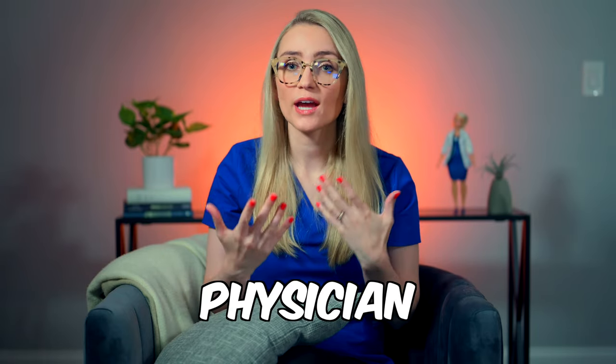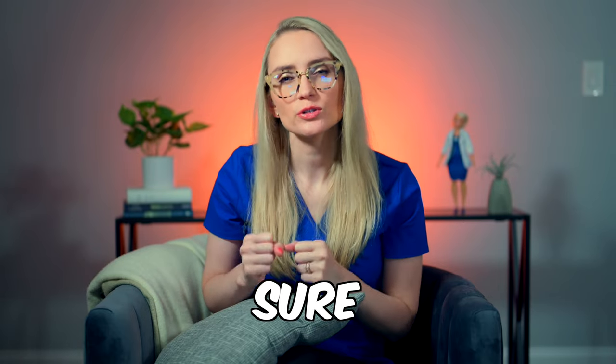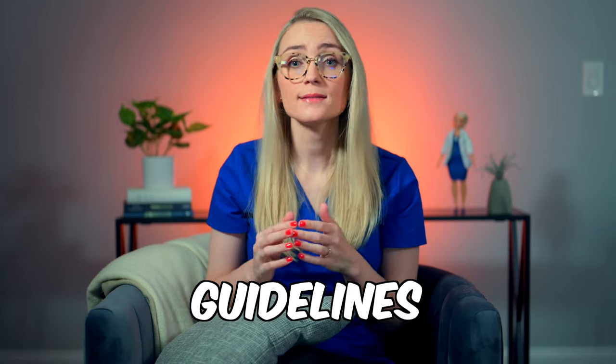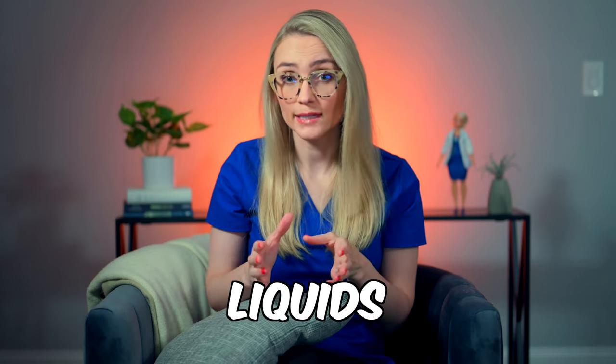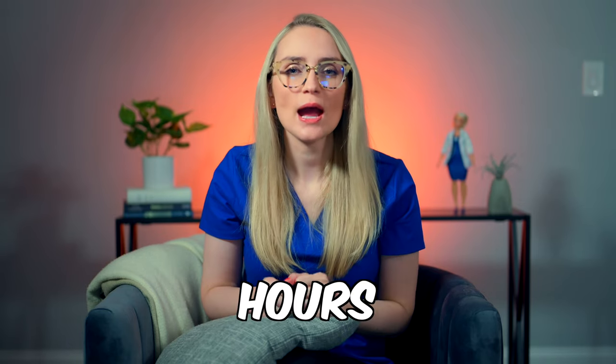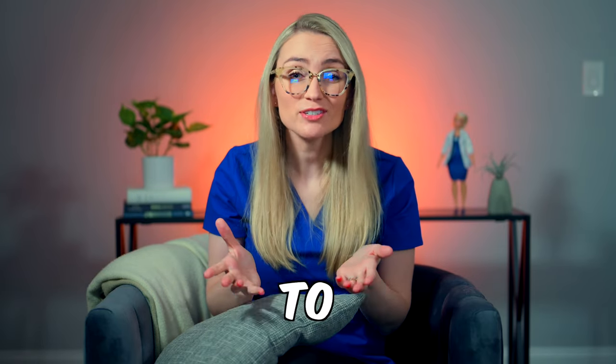Next, hydrate well before your surgery. Unless you have heart failure and your physician has strict guidelines for how much fluid you can drink, make sure to hydrate well in the days and hours before surgery. Current guidelines suggest that you can have clear liquids, including black coffee without milk, up to two hours before surgery — so drink up.